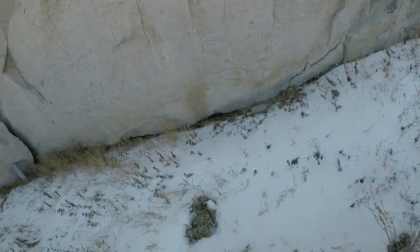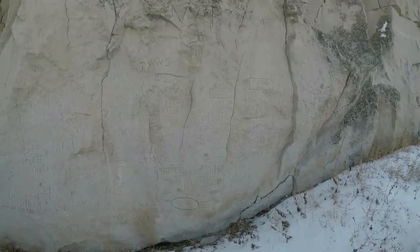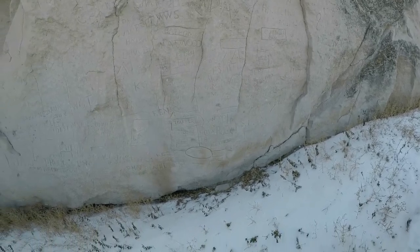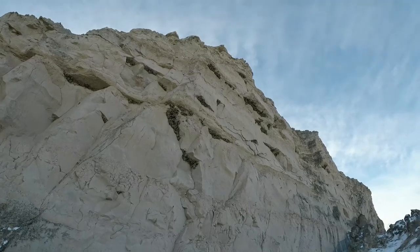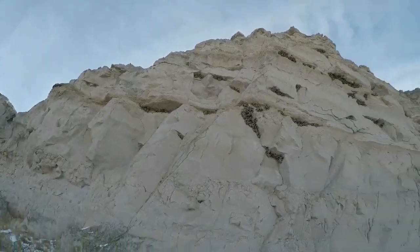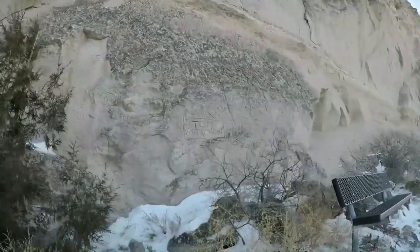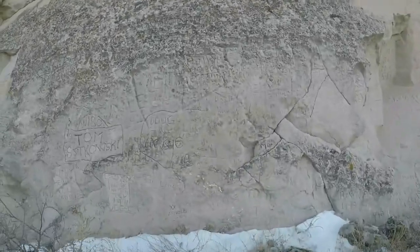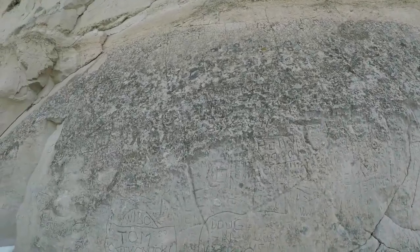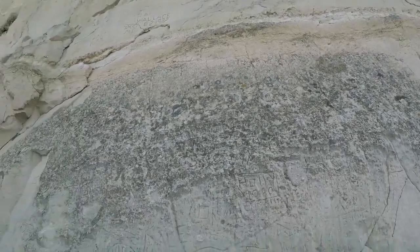This area has a lot of writing that hasn't eroded away yet — it's kind of more protected from this overhang here. Cliff swallows obviously nest here quite a bit. Unfortunately there is a lot of writing and inscriptions that took place well after the Oregon Trail days. Some of the older inscriptions in certain areas are starting to get covered up a little bit by lichen and moss.